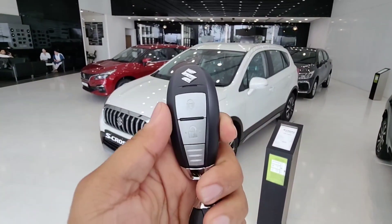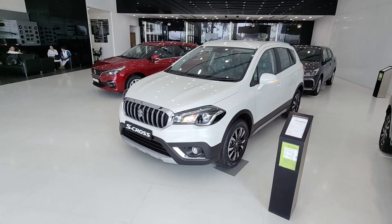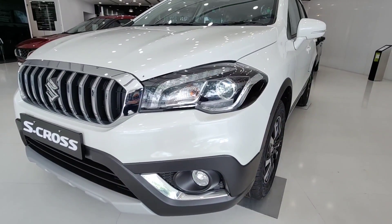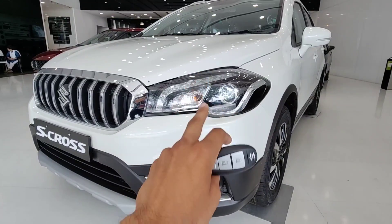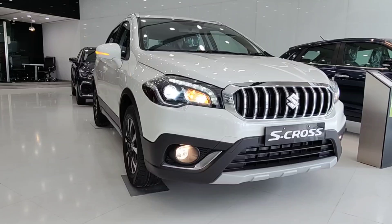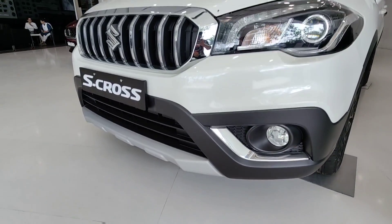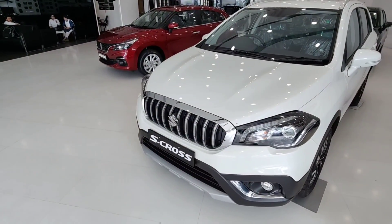Starting from the front, the headlamp design is pretty good — a smoke finish with a black and white combination that looks very nice. You get automatic LED projector headlamps, LED DRLs, halogen fog lamps, a chrome grille treatment, a front skid plate, and the Maruti Suzuki logo.